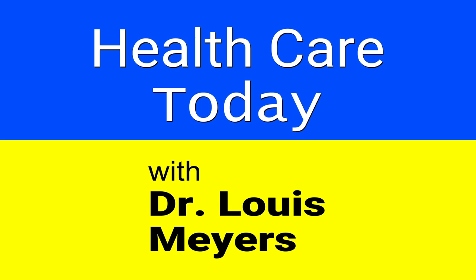Good afternoon. I'm Dr. Lewis Meyers and welcome to this month's edition of Health Care Today. We're going to be talking about a relatively new innovation in medicine and medical education — the use of simulators to teach medical students, nursing students, nurses, and physicians. With us today we have two guests who are on the front lines of bringing this technology to our workplace and to our university.